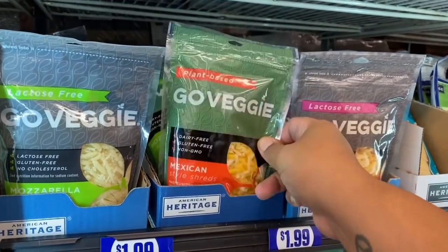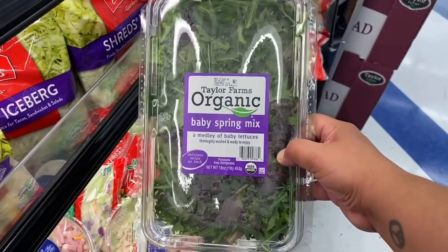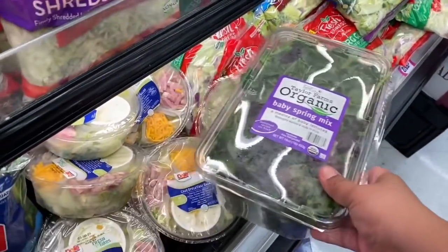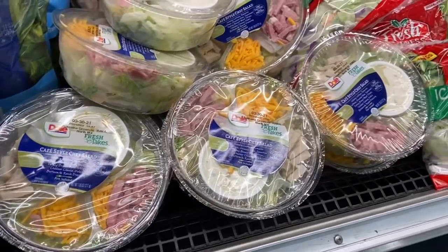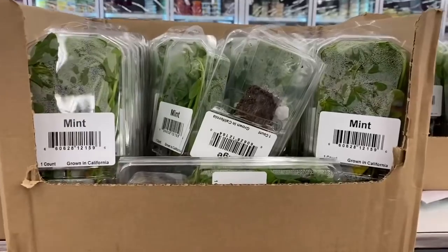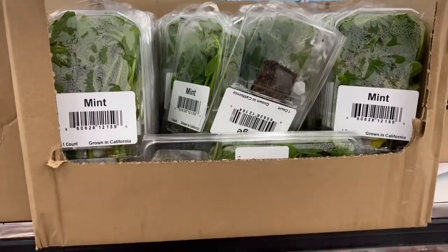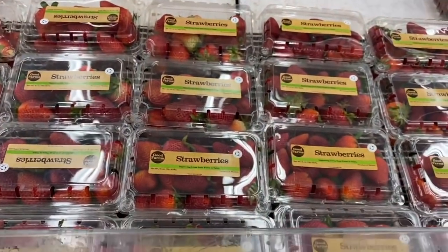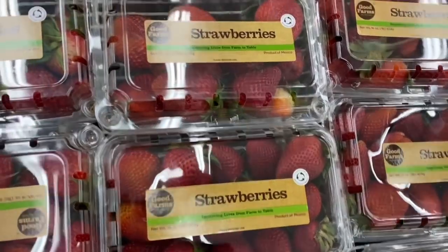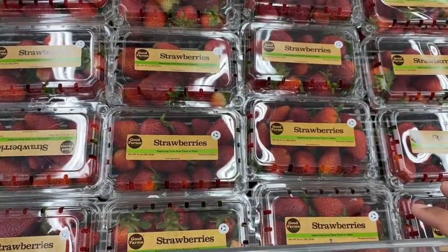They also have Taylor Farms organic baby spinach mix and baby lettuce — there's only one left but it's a huge tub, probably $1.99. And look at these little doll-size salads — also $1.99, so check out your local 99. For a healthy treat now that it's warming up, get some fresh mint for 99 cents and throw in some strawberries for $1.49 — Good Farms strawberries, a nice refresher for drinks or to freeze for smoothies.